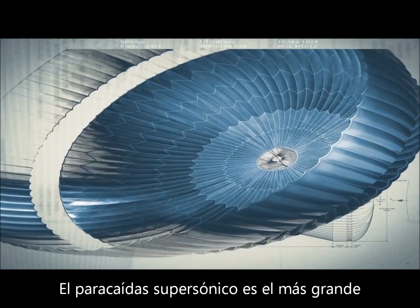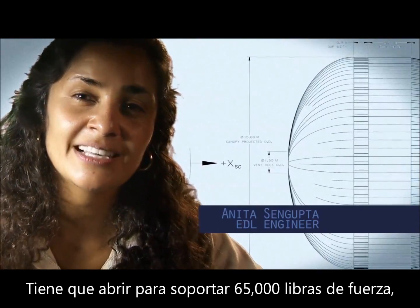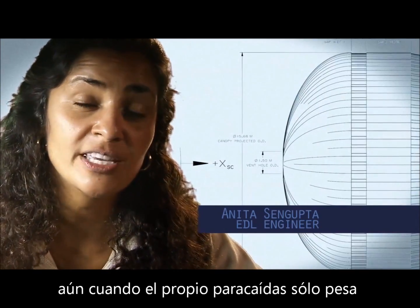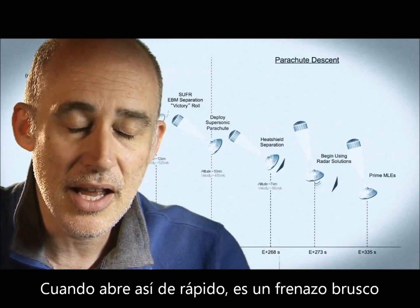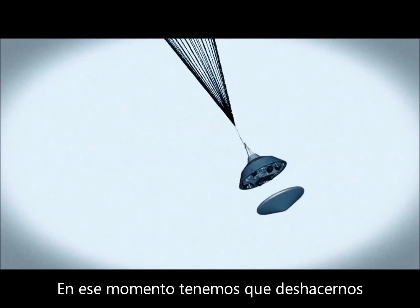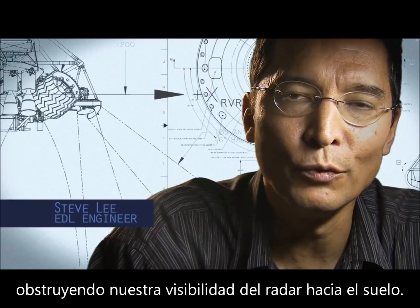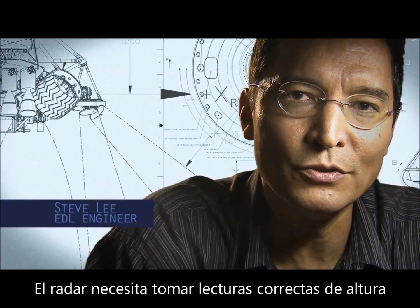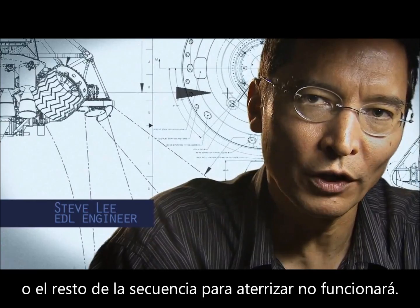The parachute is the largest and strongest supersonic parachute that we've ever built to date. It has to be able to withstand 65,000 pounds of force, even though the parachute itself only weighs about a hundred pounds. When it opens up that fast, it's a neck-snapping nine G's. At that point, we have to get that heat shield off — it's like a big lens cap blocking our view of the ground to the radar. The radar has to take just the right altitude and velocity measurements at just the right time, or the rest of the landing sequence won't work.